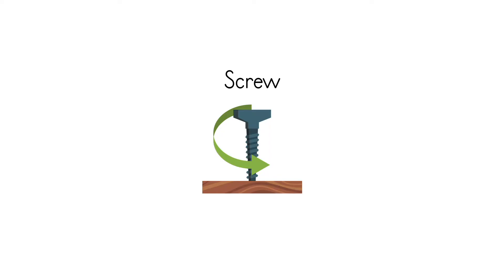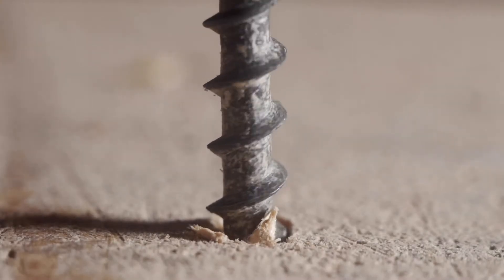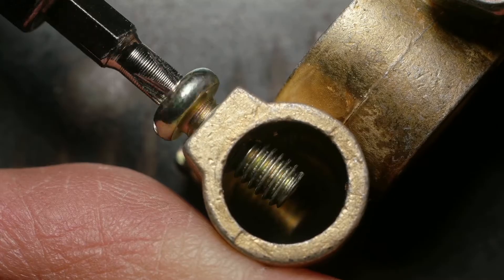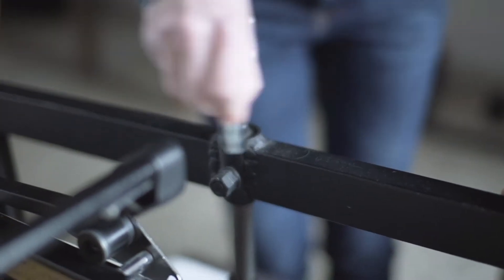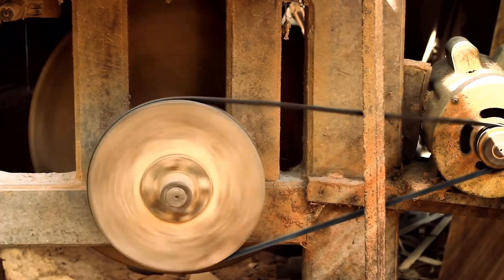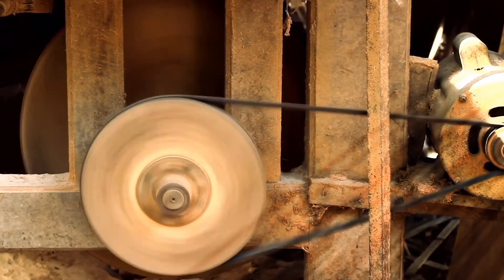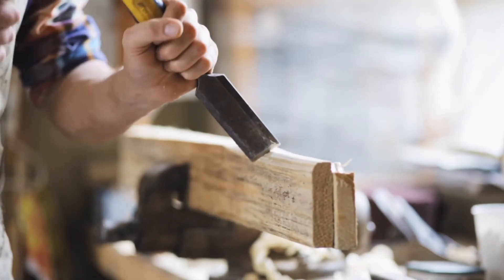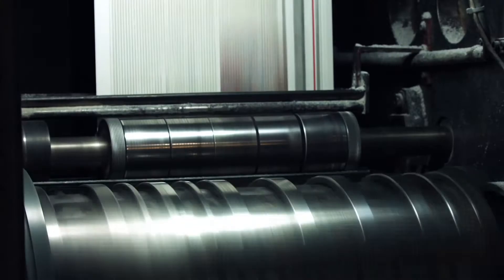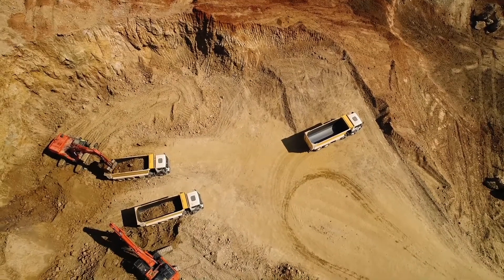Last but not least is the common screw. The ridges running around the body of the screw allow us to use screws for tightening, fastening, or lifting objects. You may think of machines as modern inventions, but they have actually been around for a very long time, making work easier and more complex projects possible. That is their main purpose — machines are created to help us accomplish work.